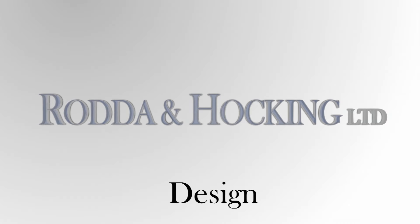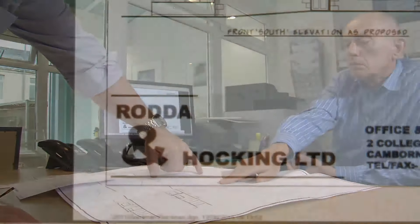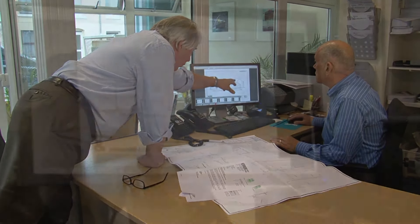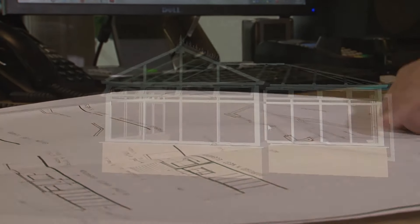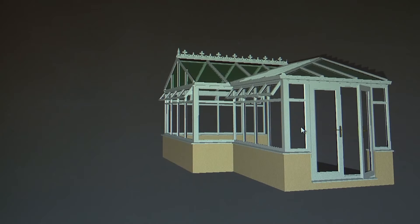From your initial inquiry, we take care of every step of the process on your behalf. Our experts are ready to help you select your dream extension. We already have many satisfied customers throughout Cornwall, including Penzance, Falmouth, Truro, Newquay, Wadebridge, St. Austell and Liskeard. From design to planning, right through to production and aftercare, every process is handled with meticulous attention to detail, ensuring your complete satisfaction.